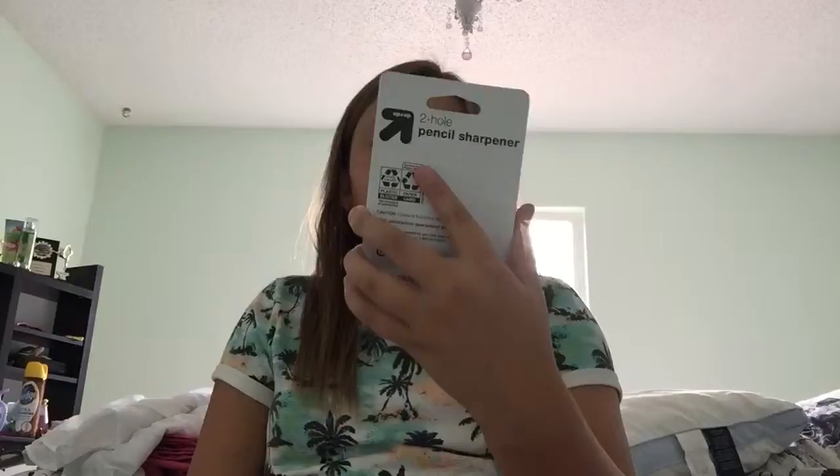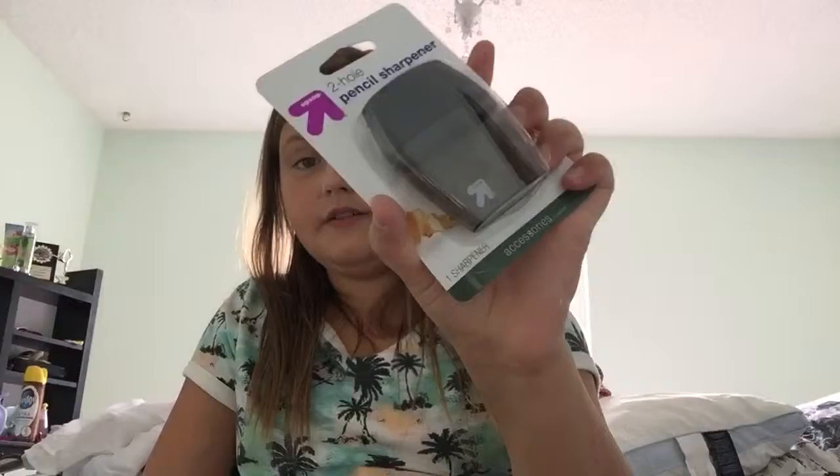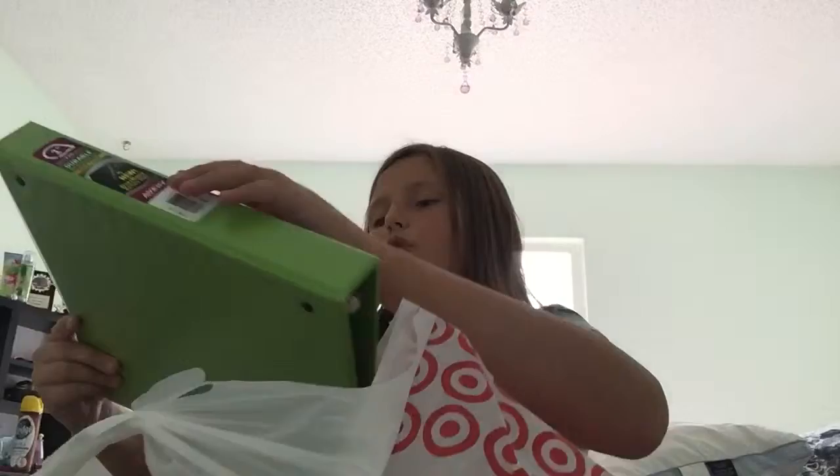The last thing in this bag is a two-hole pencil sharpener, Up & Up. It says 'accessorize' but I don't know. Two more bags. In this one I have a black one-inch three-ring binder — it's just black. And then I have another one-inch three-ring green binder. It has pockets.